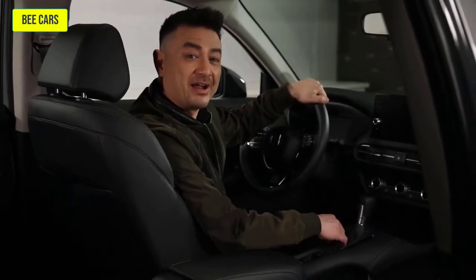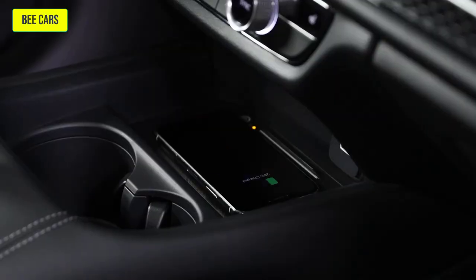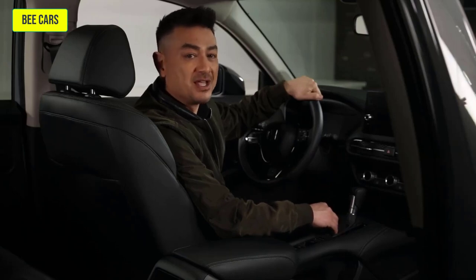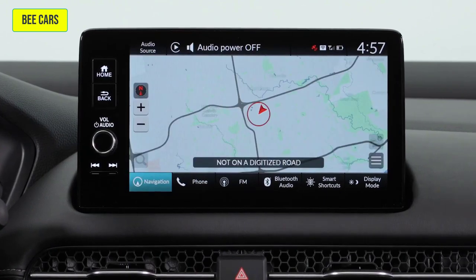Android Auto and Apple CarPlay are found on both the LX and Sport trims, where the EXL Navi receives wireless charging along with wireless Android Auto and Apple CarPlay. LX and Sport trims also feature 7-inch infotainment systems, where the EXL Navi sees the addition of a 9-inch color touchscreen featuring GPS navigation.